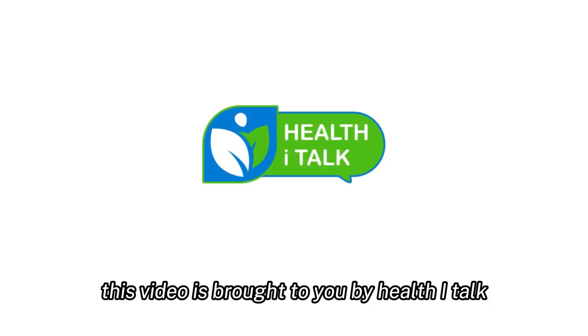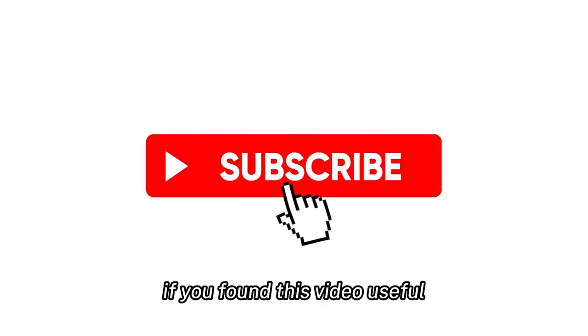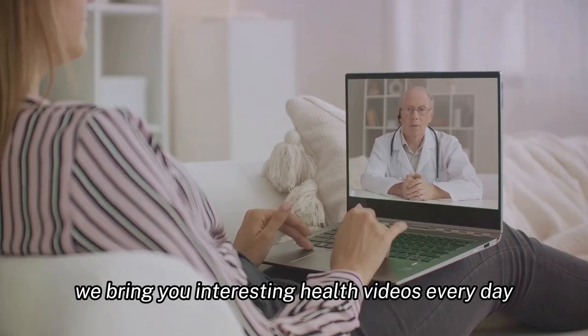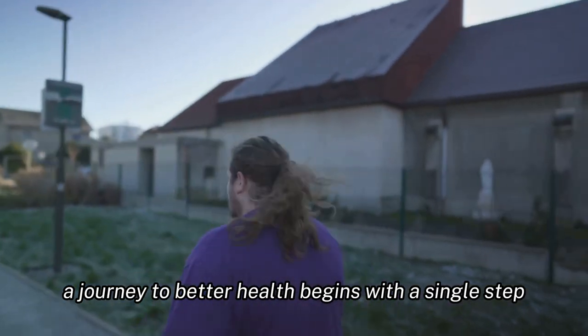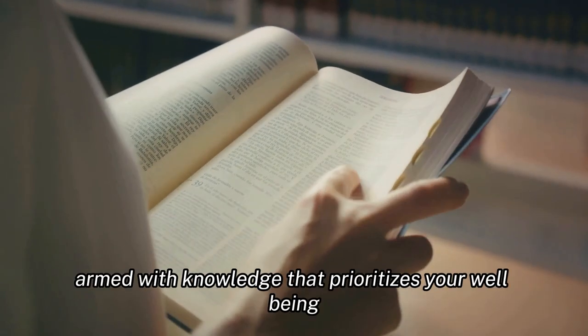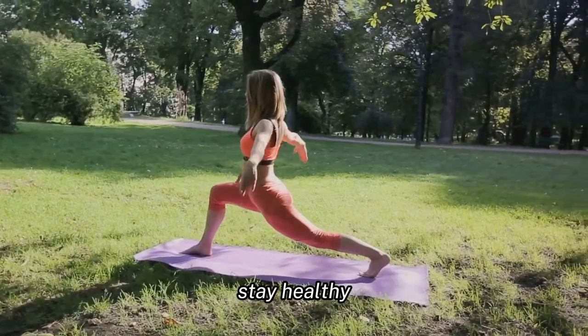This video is brought to you by HealthiTalk, where we believe in real talk, real health, and real results. If you found this video useful, don't forget to hit that subscribe button. We bring you interesting health videos every day to help you on your journey to optimal well-being. Thank you for watching, and remember, a journey to better health begins with a single step. Make that step with confidence, armed with knowledge that prioritizes your well-being. Until next time, stay healthy.